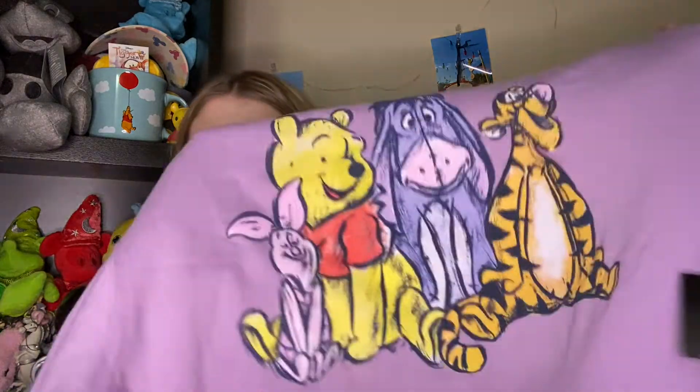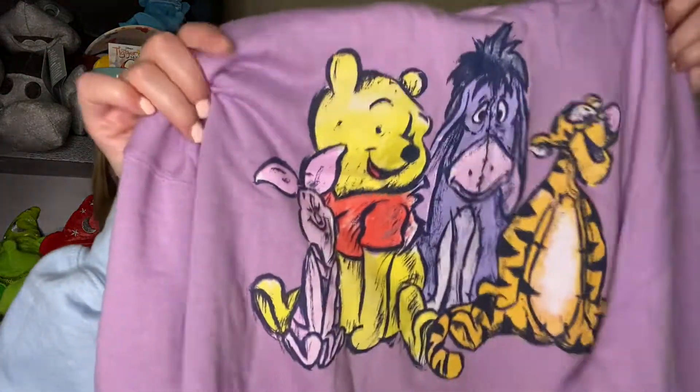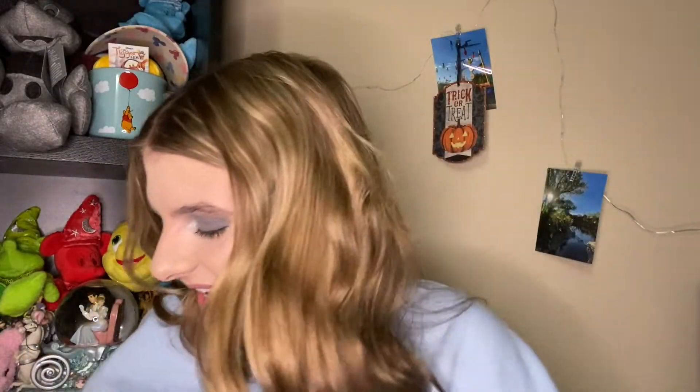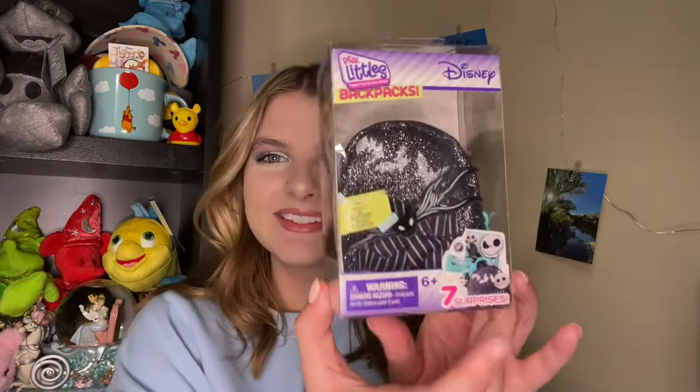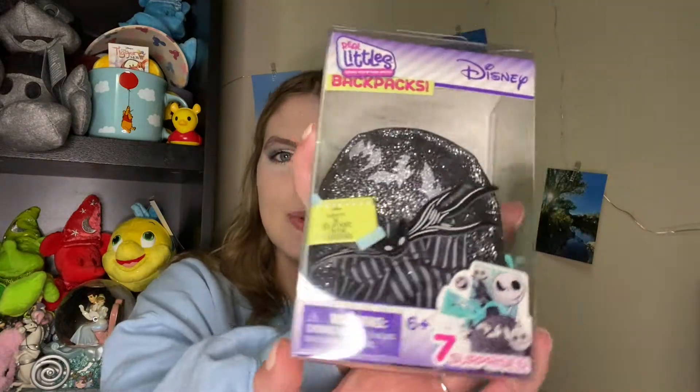The next thing she picked up for me is this really cute pastel purple Winnie the Pooh and gang sweatshirt. It also has little Winnie the Pooh writing down the side, and I just love the artwork and the colors on it. The next thing my mom got me is this cute little Real Littles Jack Skellington backpack. It's like a keychain that comes with little school supplies, and I think it would be cute to put on a backpack as a keychain.